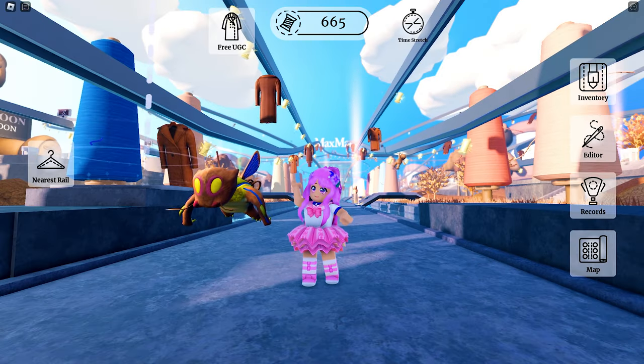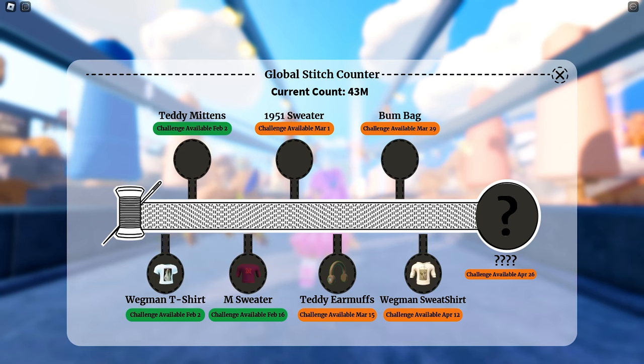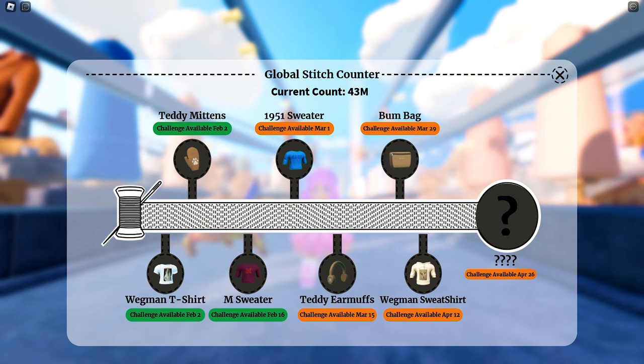To get all UGCs, all you need to do is complete each item's corresponding UGC quest. Here are the UGC items that we can still claim — each has its set of quests that you need to complete.